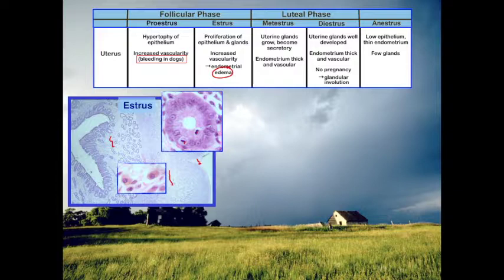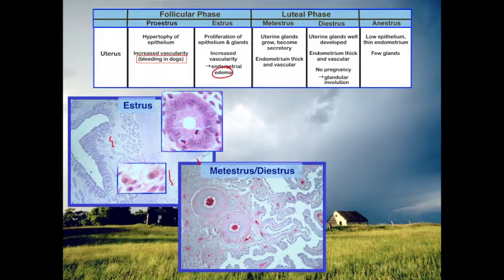Moving into metestrus, the glands continue to grow and become very secretory. The endometrium is very thick and vascular — look at these large vessels — as we prepare for implantation. Moving into diestrus, the glands are well developed and the endometrium remains thick and vascular. If pregnancy does not occur, we're going to have involution of this.